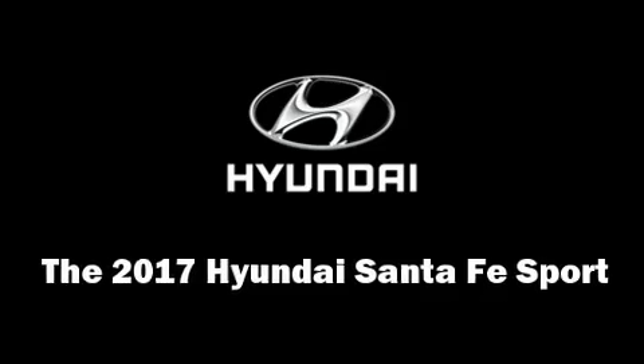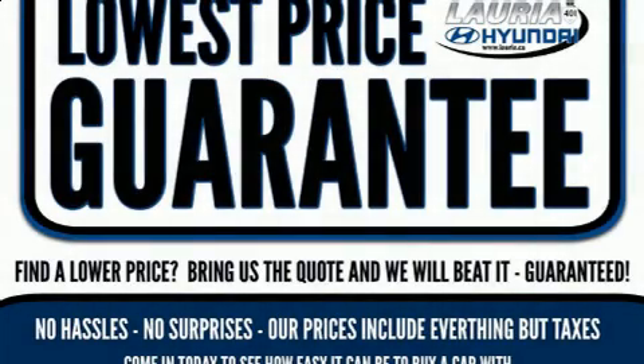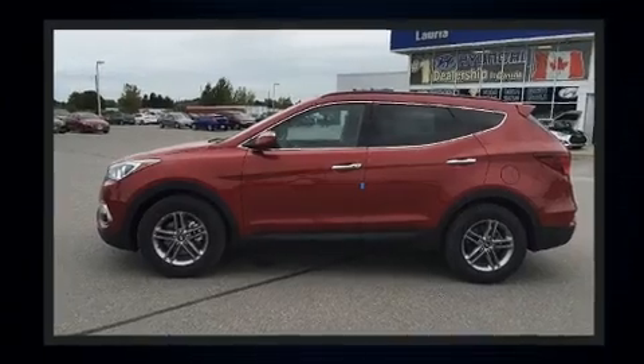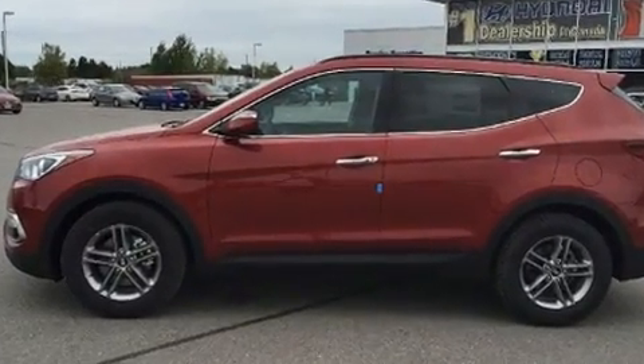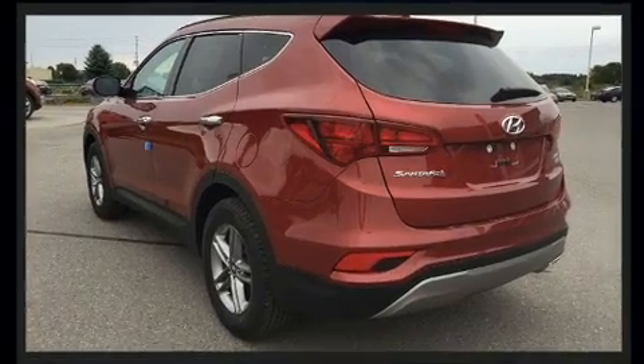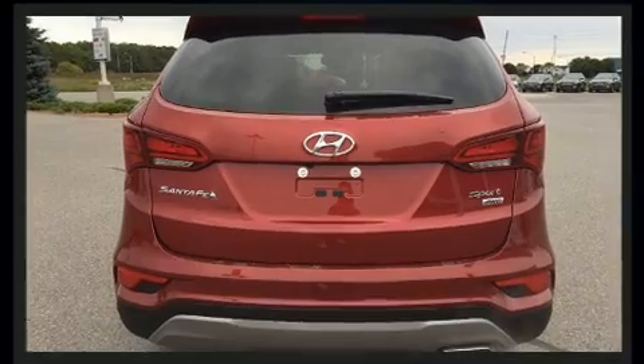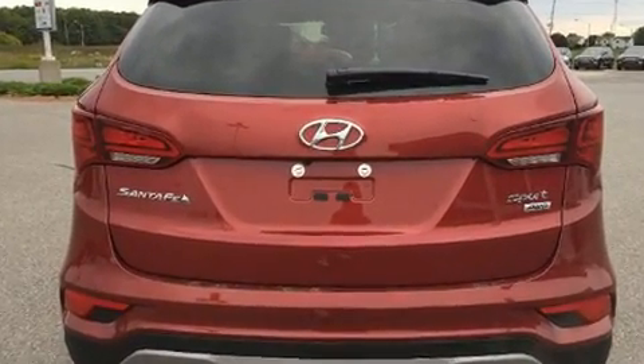You can expect a lot from the 2017 Hyundai Santa Fe Sport. It features an automatic transmission, all-wheel drive, and a 2.4-liter four-cylinder engine. Hyundai prioritized practicality, efficiency, and style by including delay-off headlights and one-touch window functionality.